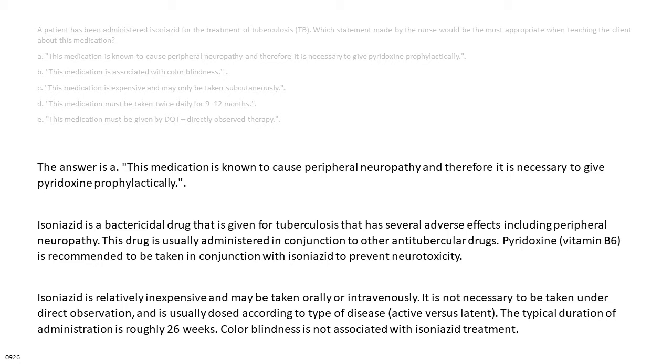Isoniazid is relatively inexpensive and may be taken orally or intravenously. It is not necessary to be taken under direct observation, and is usually dosed according to type of disease — active versus latent. The typical duration of administration is roughly 26 weeks. Color blindness is not associated with isoniazid treatment.